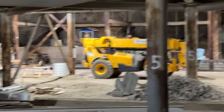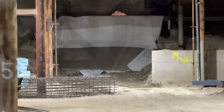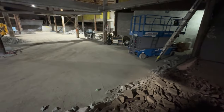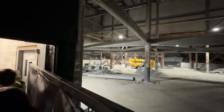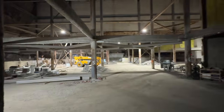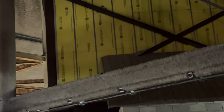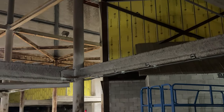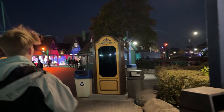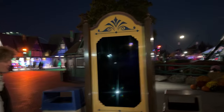Nothing too exciting to film inside the mountain right now — very little change going on. A lot of the material has actually been moved out and not too much has taken place in there, but that's about to change. Vertical construction should be starting in about a week — that's my guess. There are more shipments arriving a lot more rapidly now, so hopefully we see vertical construction starting soon.